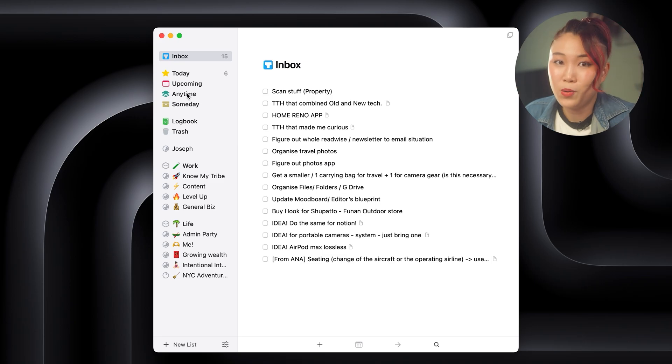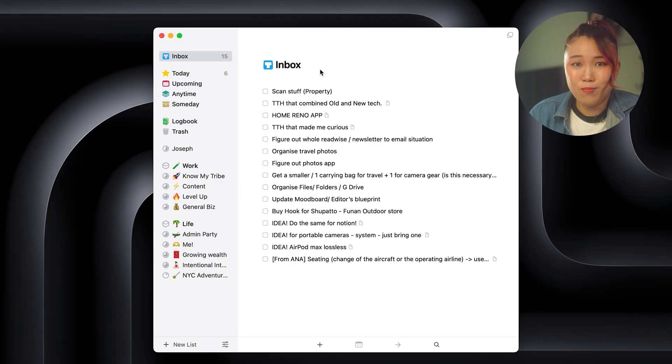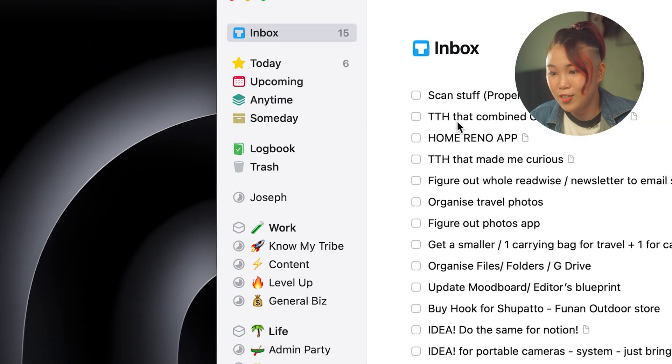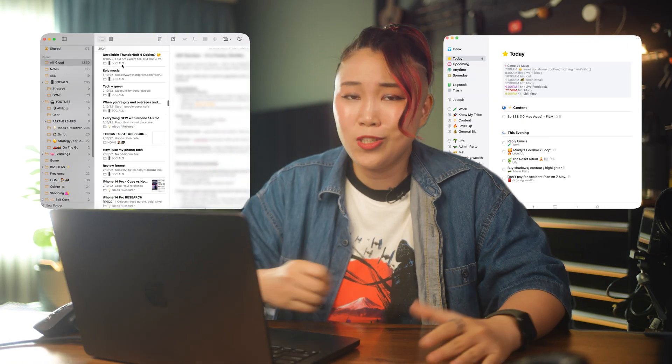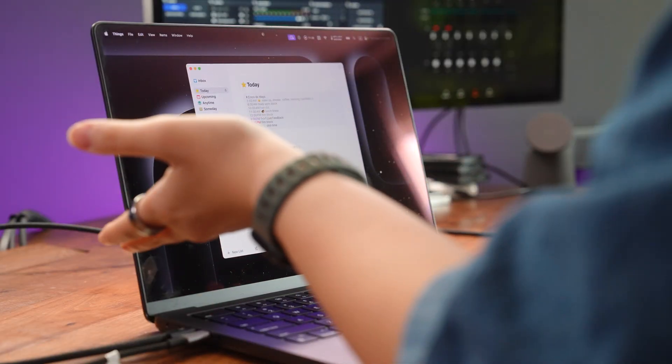The inbox view is the place where I capture every single thought or to-do before I forget it. My rule is to keep my inbox empty — stuff either gets moved to work or life, or deleted. Things also syncs across all my Apple devices and is unfortunately a paid app, but honestly super worth it. For the first time, I don't feel like I'm drowning in endless lists. I know exactly what's on my plate, what's moving me forward, and what actually matters. That's why six months later, I'm still using Things.